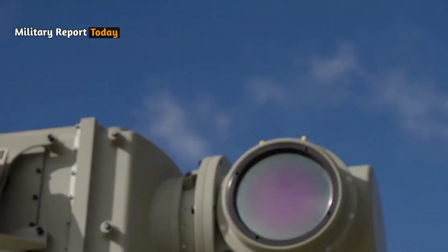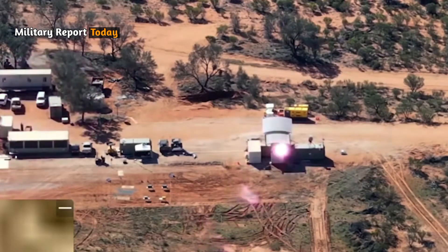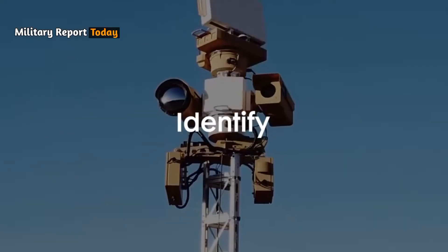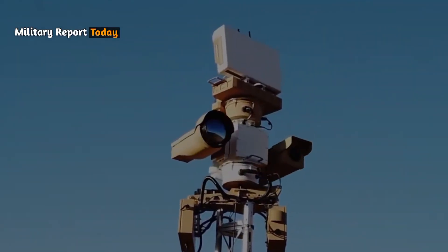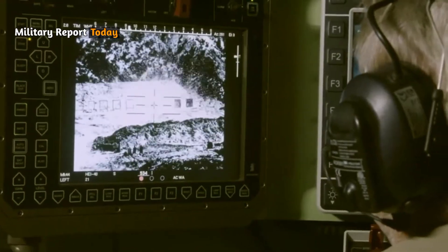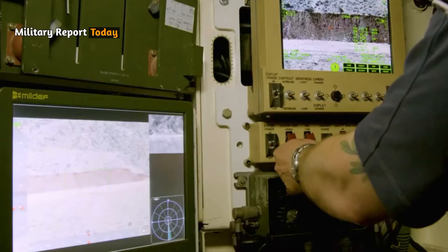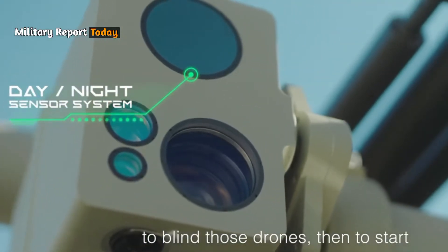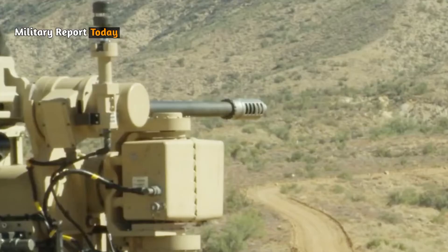The Slinger's advanced sensor unit includes a daylight camera and thermal imager, providing detection, recognition, and identification capabilities for drones. Operators using the optical electronic system can detect targets within a range of up to 12 kilometers during the day and 13.7 kilometers at night.